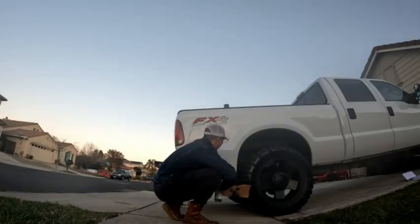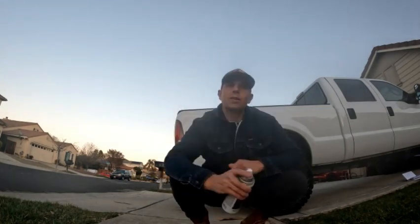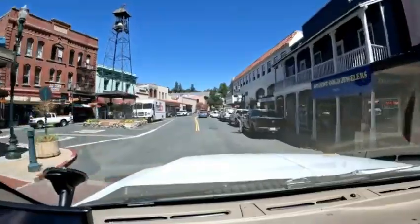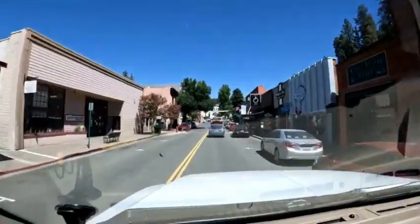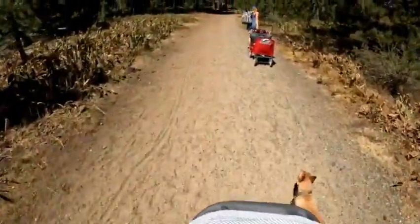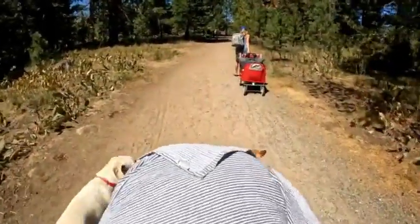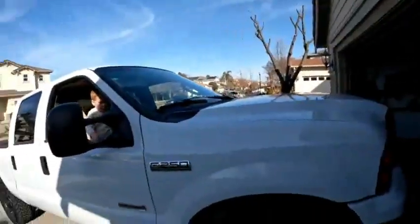You want to know why you shouldn't buy this truck? Well, stay tuned. So you're here for the reasons why you should not buy this 6.0 Power Stroke.